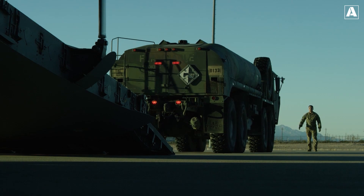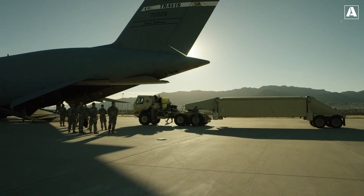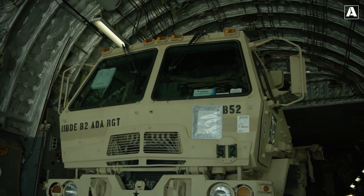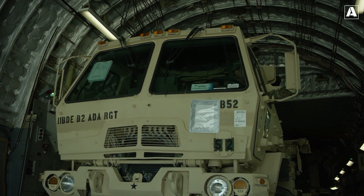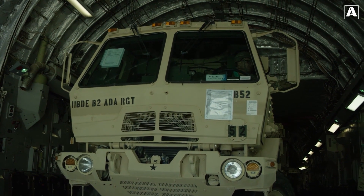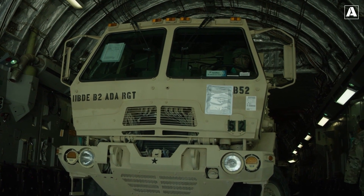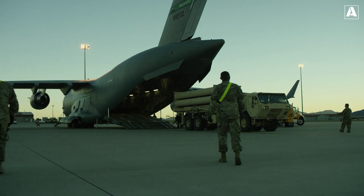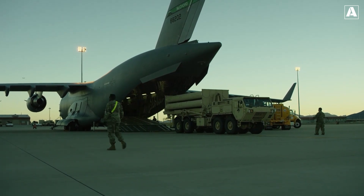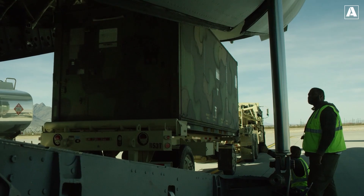Its advanced radar, fire control, and launcher components make it one of the most effective missile defense systems in the world. The centerpiece of THAAD is the ANTP2 radar developed by Raytheon. This X-band radar provides exceptional long-range detection and tracking capabilities, enabling THAAD to identify, discriminate, and engage ballistic missile threats accurately.